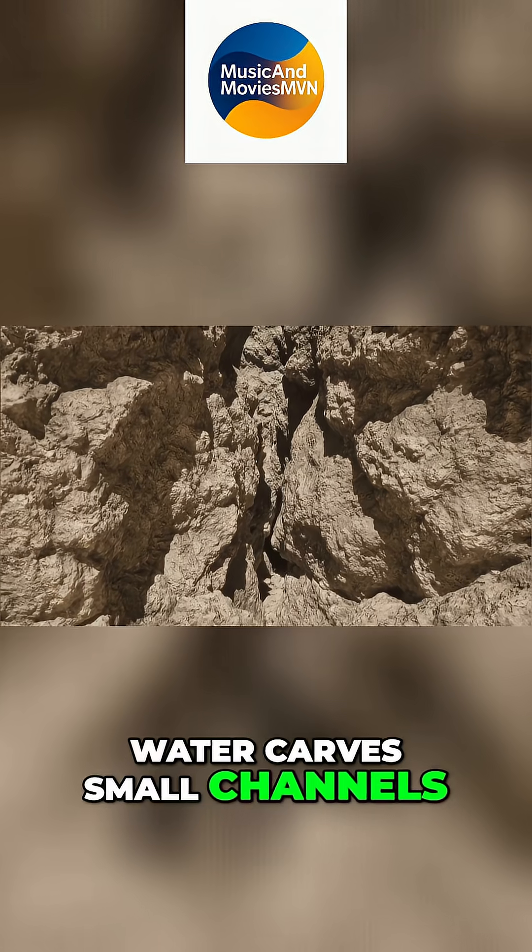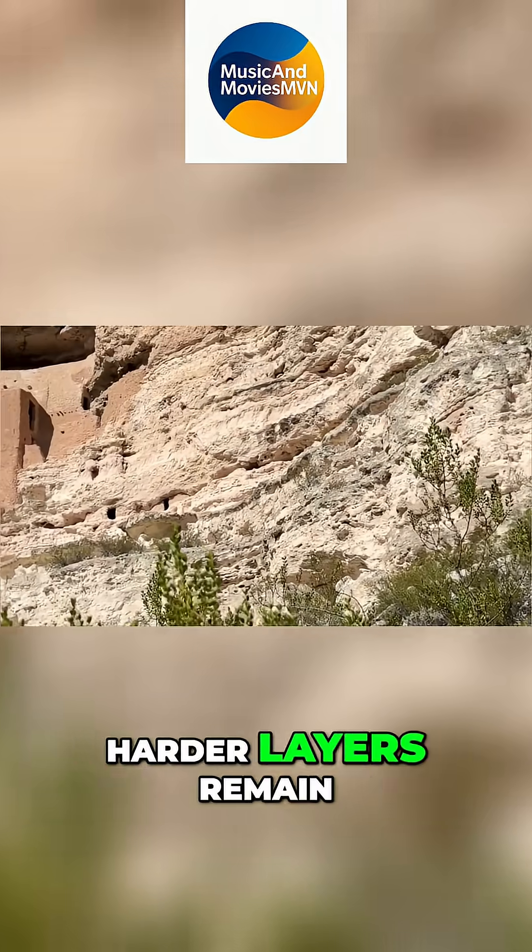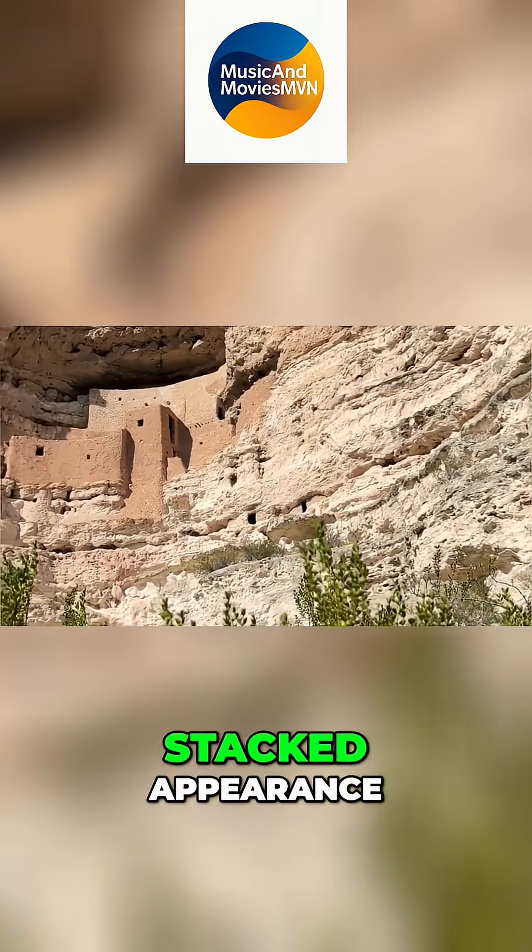Water carves small channels and grooves into their surfaces. Softer layers wash away faster, harder layers remain, forming the lumpy stacked appearance.